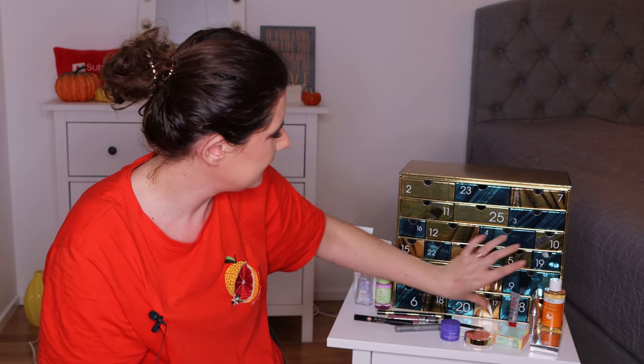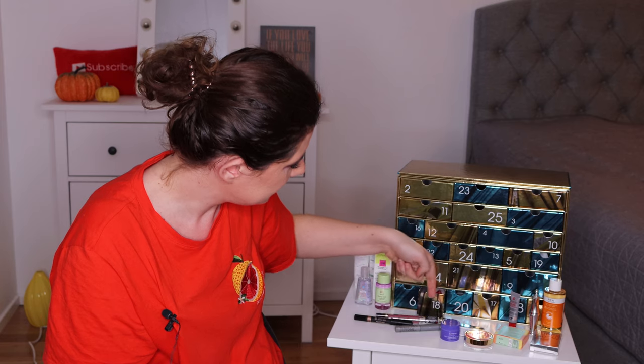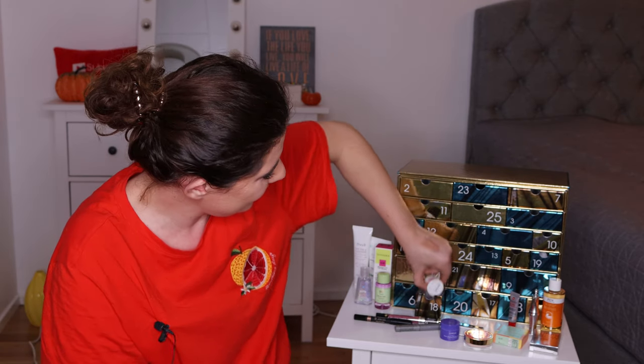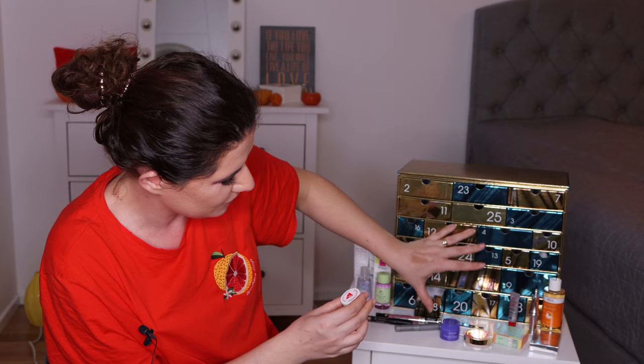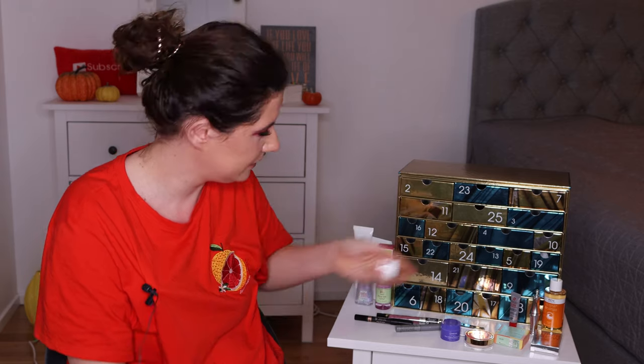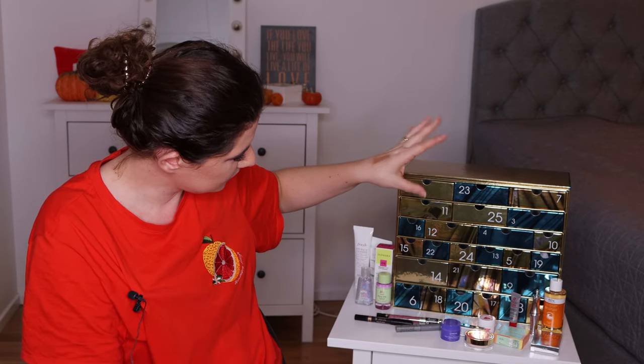Number eighteen — oh, that's the Egyptian Magic Cream, all purpose skin cream. I had this in full size before but didn't use it all up because it was a huge size, and I really like this cream. I used it on my face and on my body, and it's also good for the lips. I'm definitely keeping this — I think I'll give it to my sons because they usually have dry lips and dry skin during winter. So I'm happy about that.